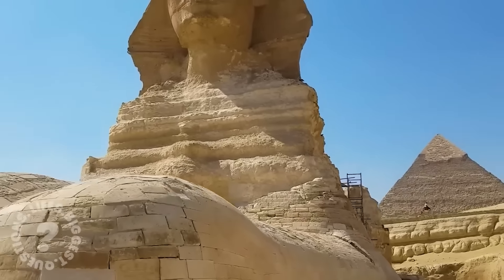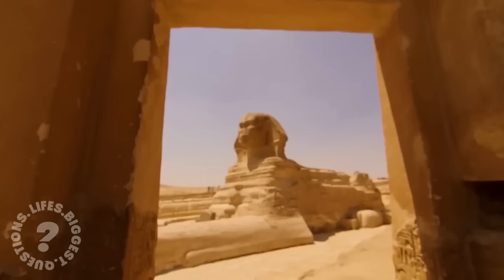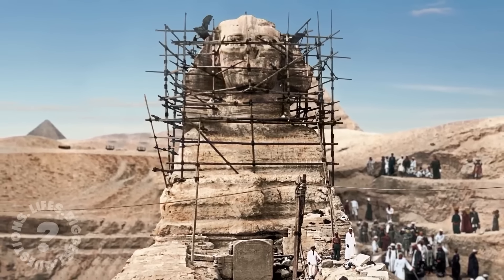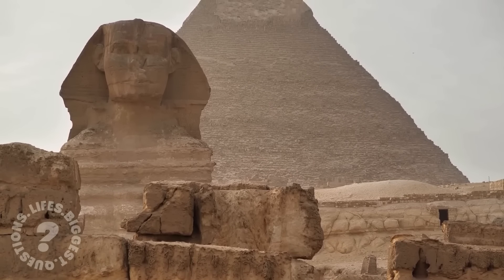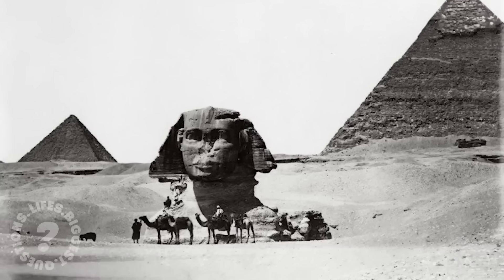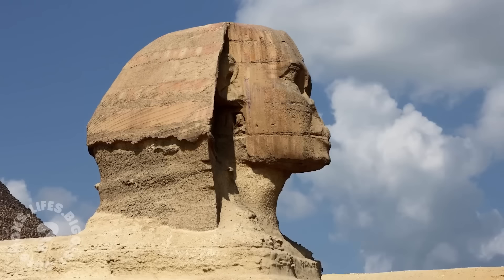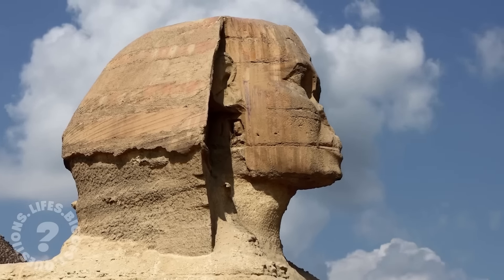Even without the intervention of alien hands, the Sphinx and its surrounding pyramids are marvels of engineering. As we stand before the Sphinx, we are left with more questions than answers. What was its true purpose? Who were its builders? And why does it continue to mystify us after thousands of years? The Great Sphinx of Giza remains, watching over the desert, guarding secrets that may never be fully understood. What lies beneath its paws, in hidden chambers, or in the past still waiting to be uncovered? Only time, and perhaps future discoveries, will reveal the answers. Until then, the Sphinx will keep its secrets, waiting patiently for the day when we are ready to understand what it truly has to tell us.